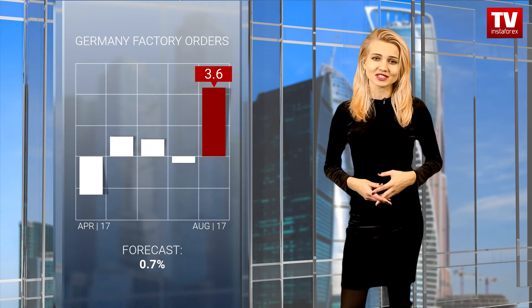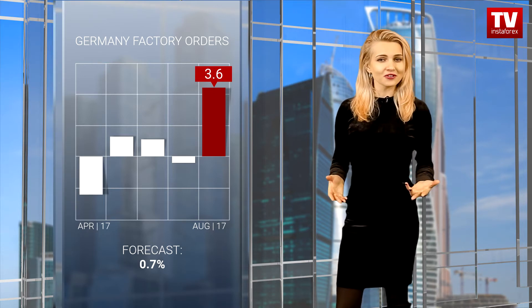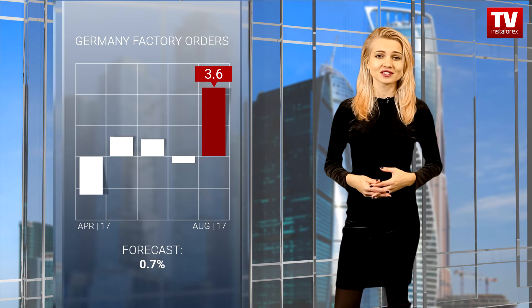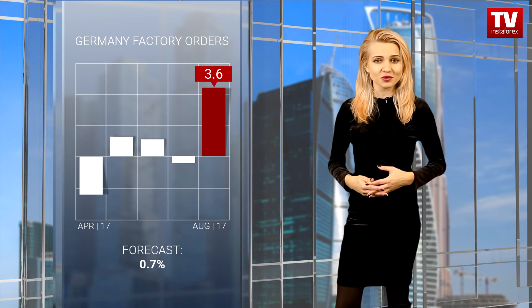Currently, investors prefer to ignore statistical data, and Germany reported a strong increase in its factory orders in August. The indicator grew by 3.6% after a 0.4% decrease.